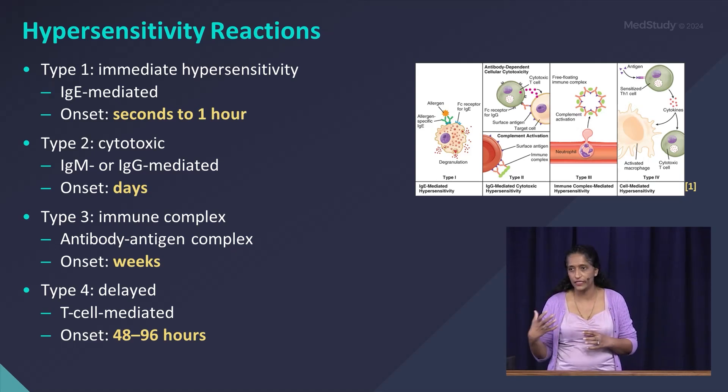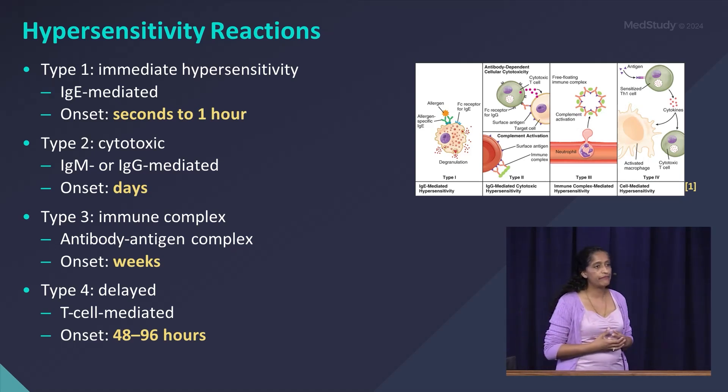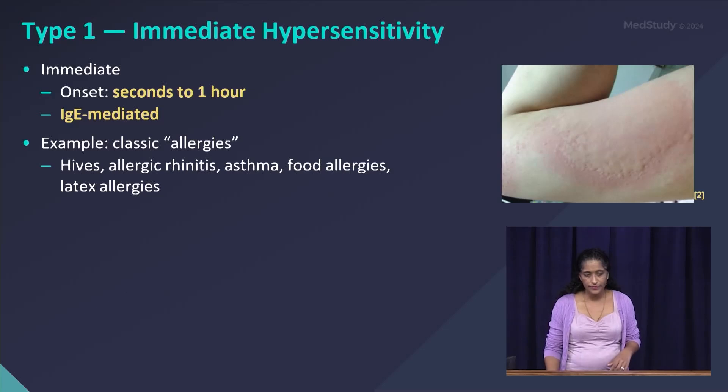Type 3 takes weeks to develop, occurring weeks after the trigger. Type 4 is your delayed hypersensitivity reaction, which is T-cell mediated; these usually occur 48 to 96 hours after the trigger. We're going to be talking about each of these individually. Looking at Type 1 immediate hypersensitivity reactions — again, this occurs very quickly after exposure: seconds to an hour.